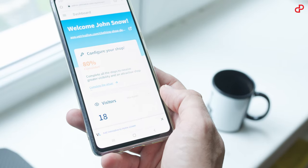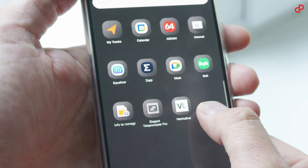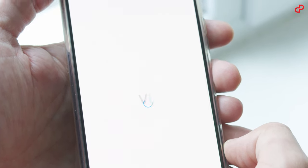On the other hand, you can update the catalog in the office with your laptop or tablet, or add Vitrinalive to the home screen of your smartphone and manage your orders on the go.